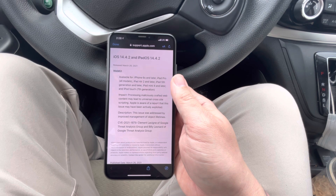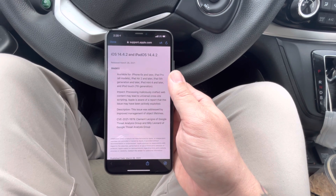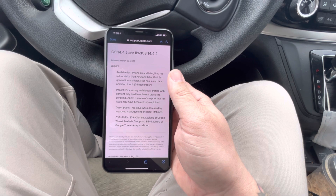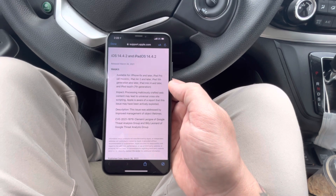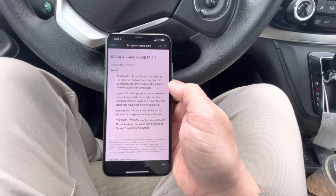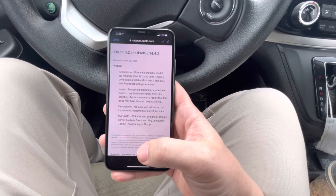Even though I am traveling right now, I'd recommend you guys not update to iOS 14.4.2 if you're waiting for a jailbreak — do not update to this version. It looks like it's just some WebKit stuff, nothing too major of an update, but I would still avoid it if you're waiting for a jailbreak.